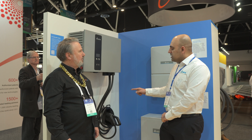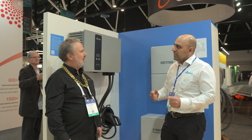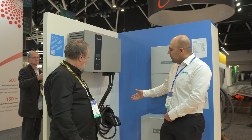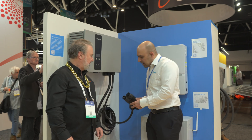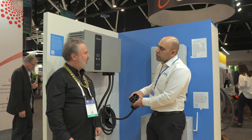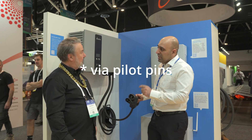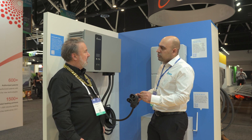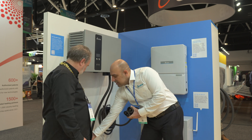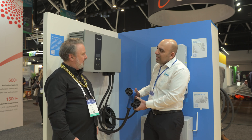Each charger gun uses a different method of communication between the EV and the charger. For example, CCS2 — show me the communication pins. The communication for this charger is happening through power line carrier. It's a technology where information is sent through the DC cable. But for CHAdeMO, the communication happens through a CAN cable.